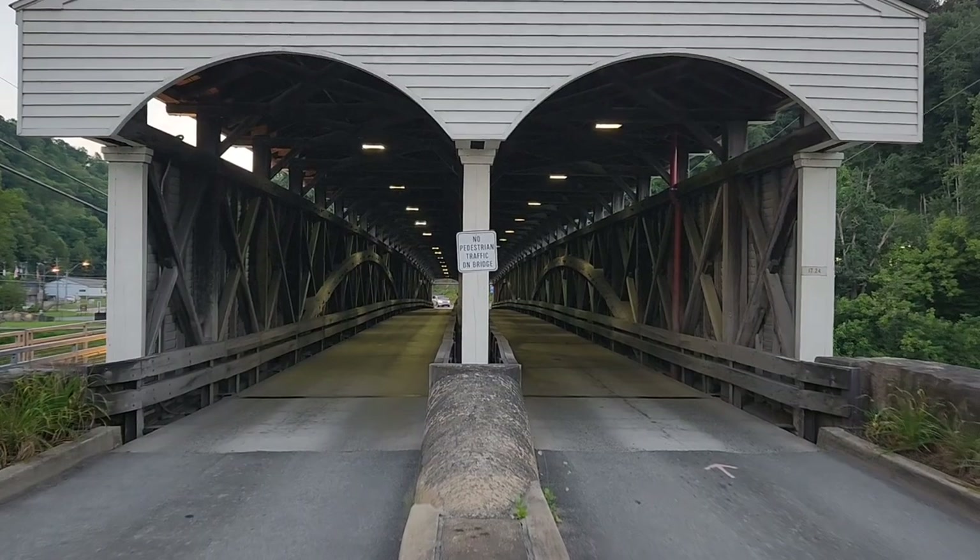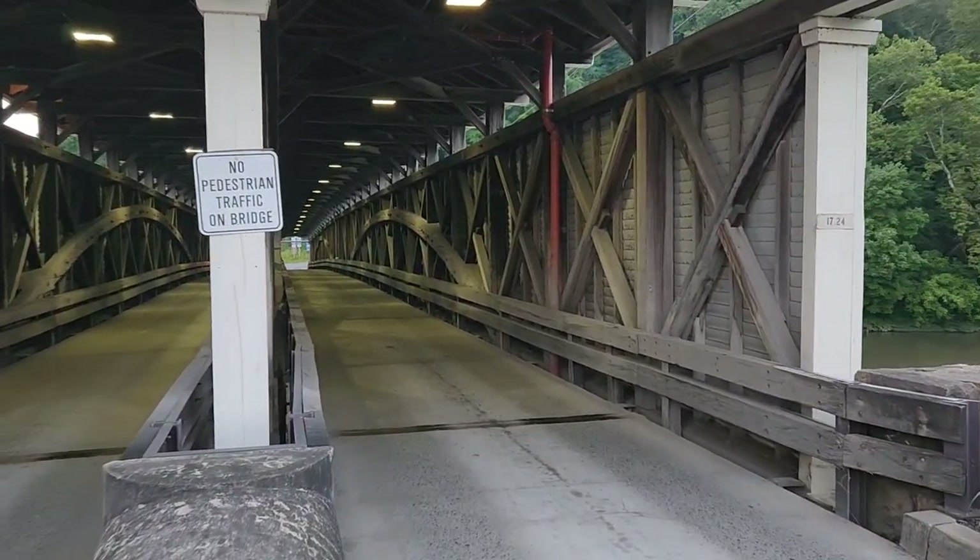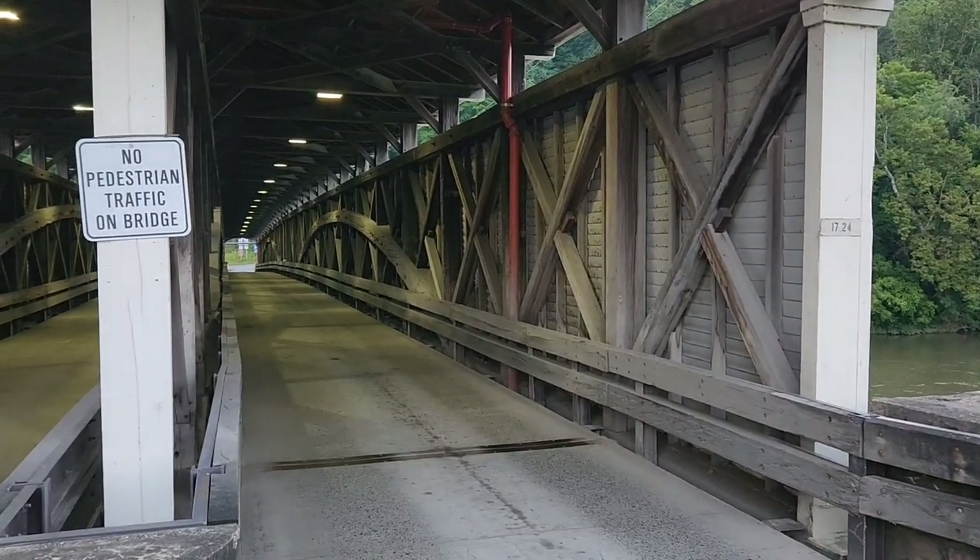So no pedestrians allowed, but I'll take a walk up real quick and take a peek inside — right up the center. You can see the amazing arch spans.